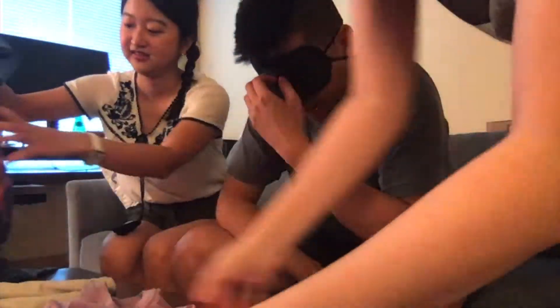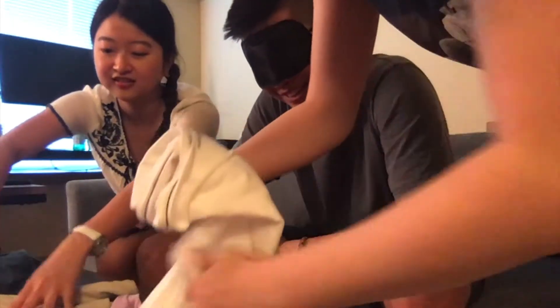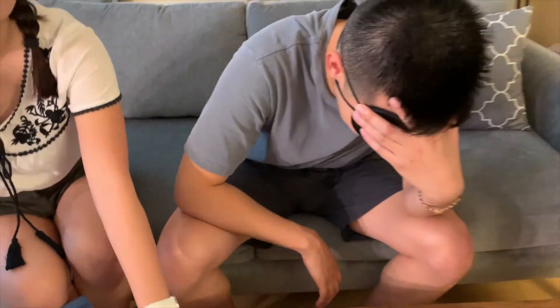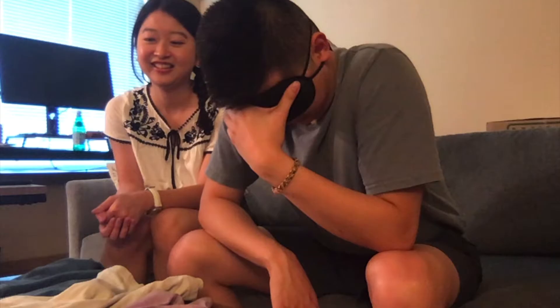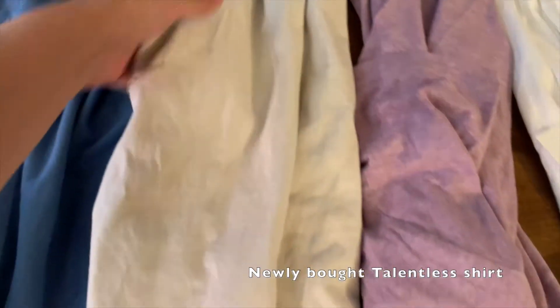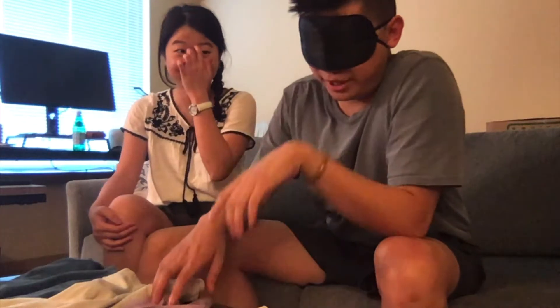Let's begin. Here's the deal — you can only touch a certain point, you cannot lift it, you just have to touch. We threw in the old and the new here so that it would throw him off a little bit. Make him feel the shirts and then he'll put them in order from cheapest to most expensive.